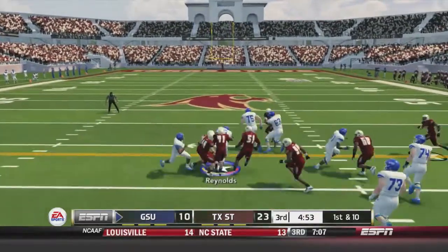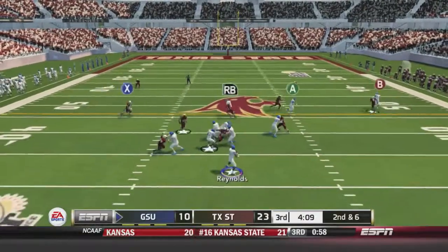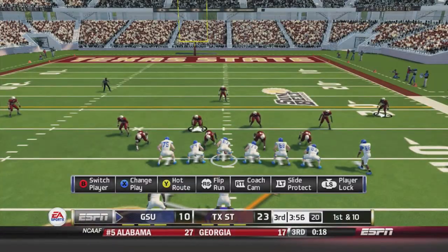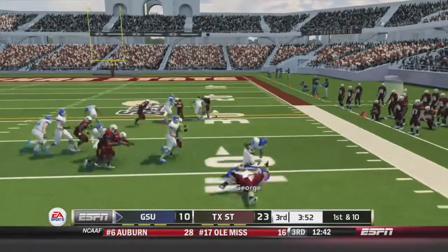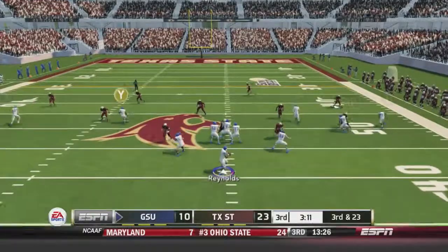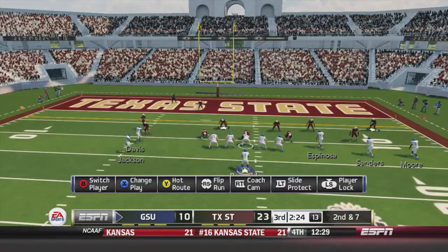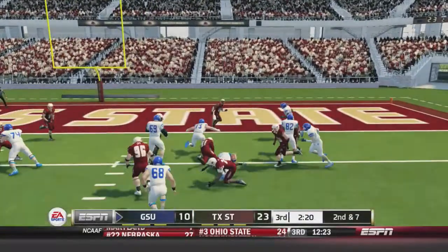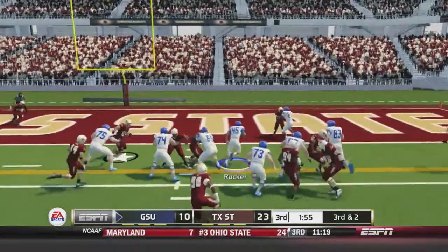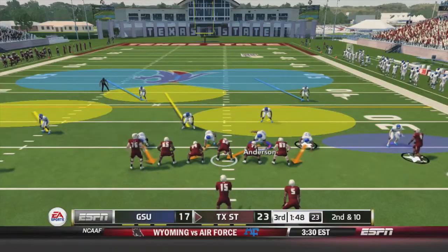Georgia State takes over. Reynolds on the read option breaks tackles up the middle for a 13-yard gain. Reynolds then scrambles right, fires deep, caught by David Bailey at the Texas State 39-yard line. Lamont George is held to just 27 yards on eight carries on the day. Reynolds fires deep again — caught by David Bailey, two big catches on this drive. After a jet sweep to Jackson for five yards, Reynolds hands off to fullback Keith Rucker up the middle, who gets the first down and into the end zone for the touchdown, bringing Georgia State within a touchdown at 23-17.